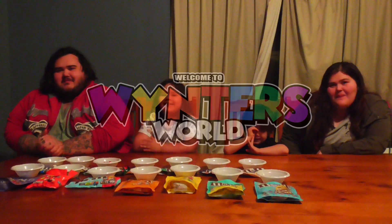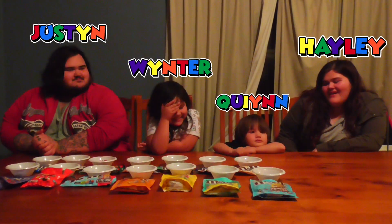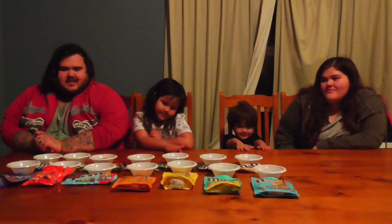Hi everyone, welcome back to Winter's World. My name is Justin. I'm Winter. I'm Haley. This is Queen. And today we're doing an M&M's taste test.